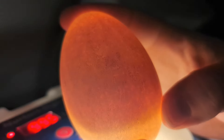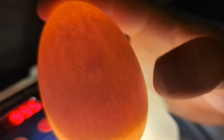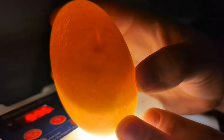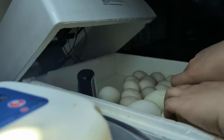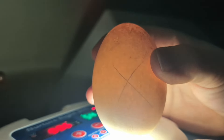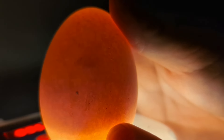This one definitely has development — there's the baby right there in the middle. Here's another one that has development; you can see the veins. So it's two out of three, which isn't bad. There's the baby and the veins — see it? We incubated the big egg not even thinking it might be a double yolker.